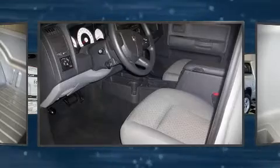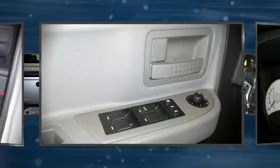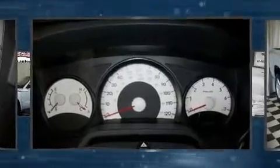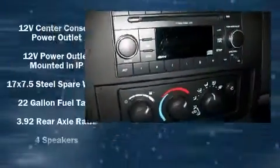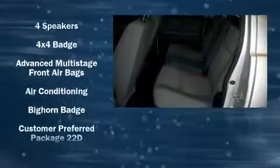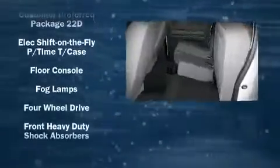Stylish alloy wheels suggest both sport and refinement, residing elegantly within the fender arches. Audio features include a CD player with AM/FM radio and four well-positioned speakers.